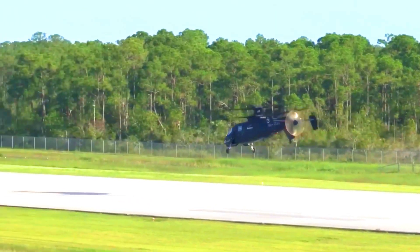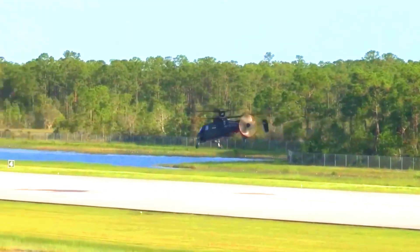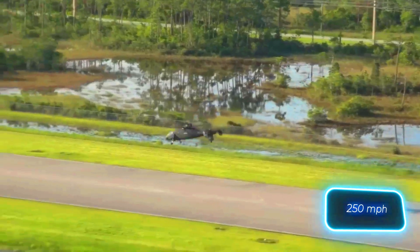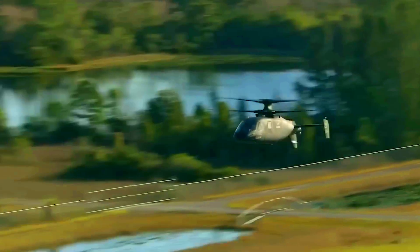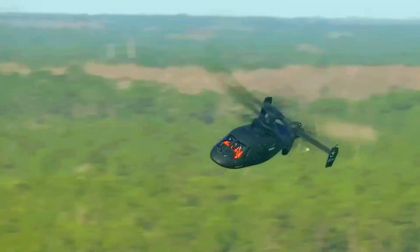Sikorsky S-97 Raider. Here is something you don't see every day: a new generation tactical helicopter taken to the skies. The Sikorsky S-97 is, without exaggeration, an incredible machine. It can reach speeds of up to 410 kilometers per hour — nearly twice as fast as other helicopters.